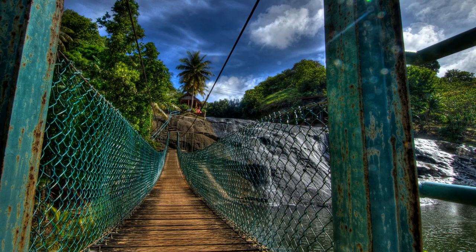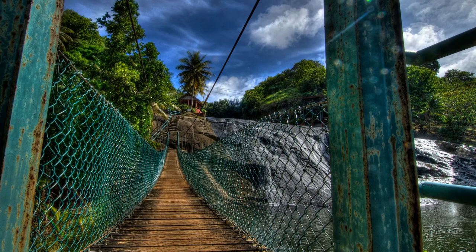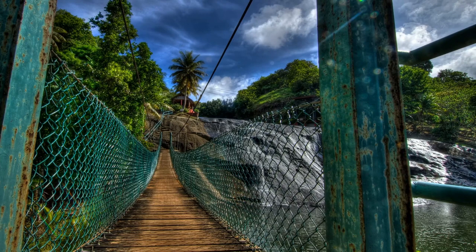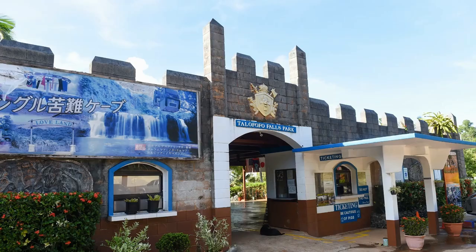Tala Fofo Falls Park. Located in the south of Guam, Tala Fofo Falls Park is one of the most popular destinations on the island. The falls are a series of cascades on the Yugum River. They are easy to access via a gondola ride, which takes visitors along the Yugum River and the forest. The gondola ride ends at a fresh water pool beneath the falls, which is a relaxing way to spend the day.